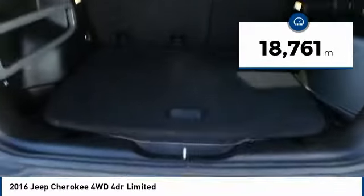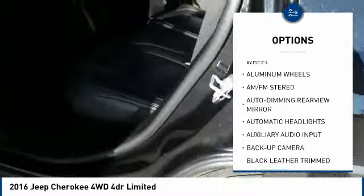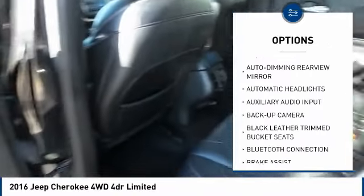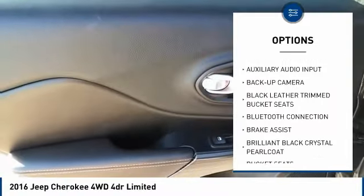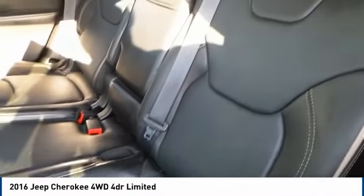Here are some of this vehicle's great options: steering wheel audio controls, traction control, stability control, remote engine start, keyless entry, anti-lock braking system, backup camera, Bluetooth, leather-wrapped steering wheel, and adjustable steering wheel.